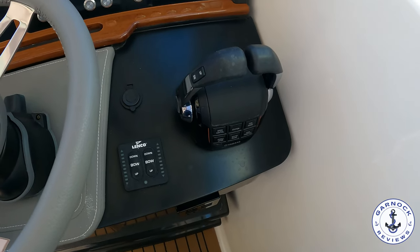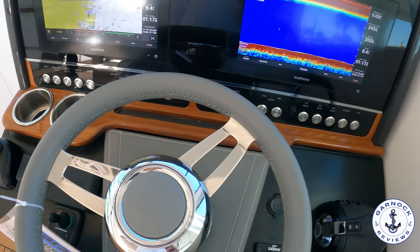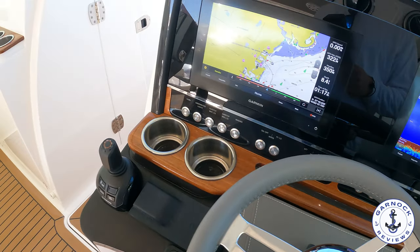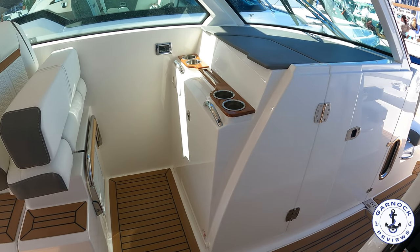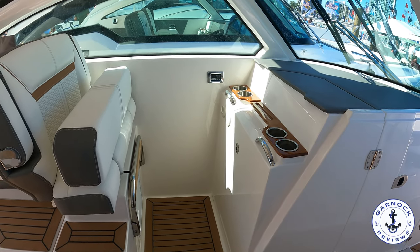Throughout the entire boat I was impressed with the fit and finish of all the materials. It's definitely designed and built to a very high standard. This was the first Tiara that I've featured on the channel, but I hope to get more of them as time goes on.